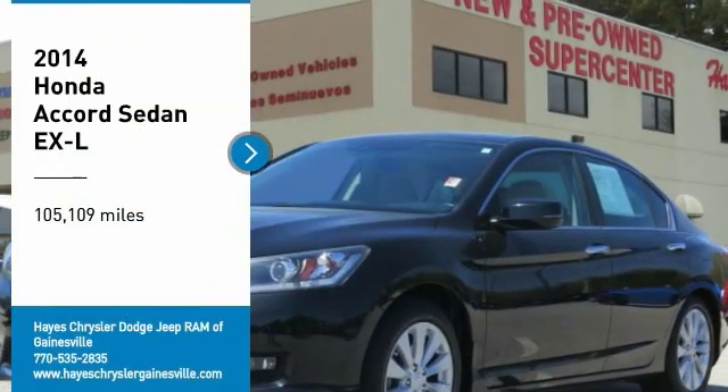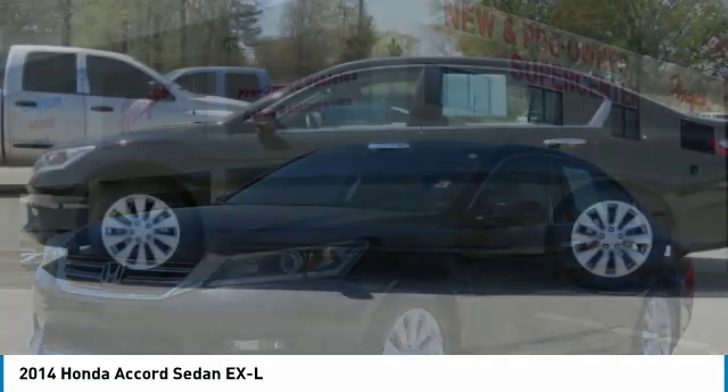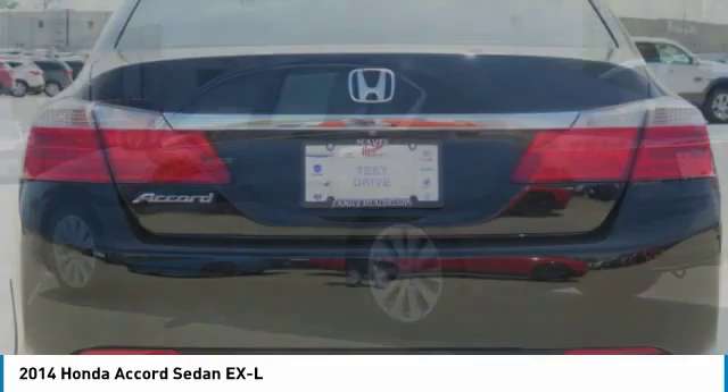Looking for the right vehicle? Check out the 2014 Accord. Ingeniously simple, yet overflowing with luxury and technological creativity. All that and more in the Accord.